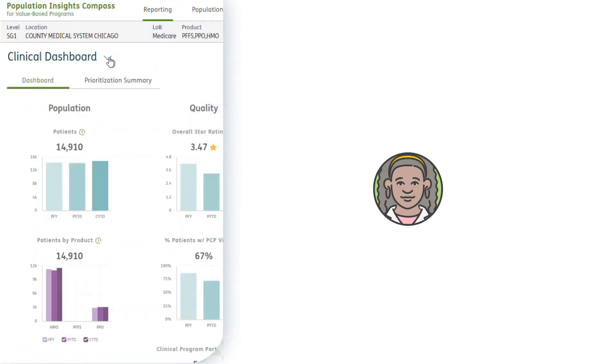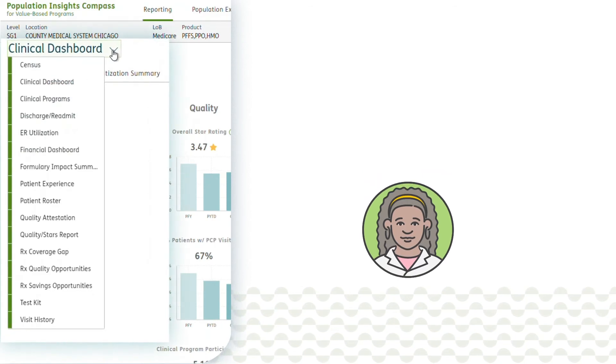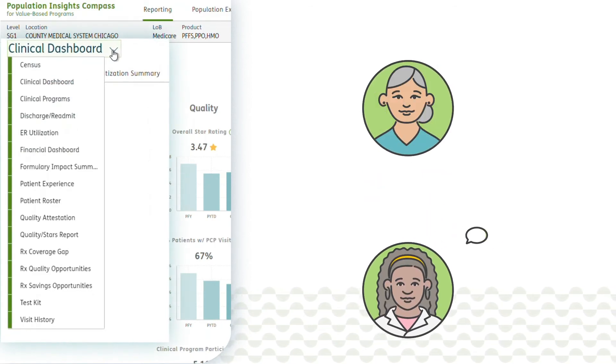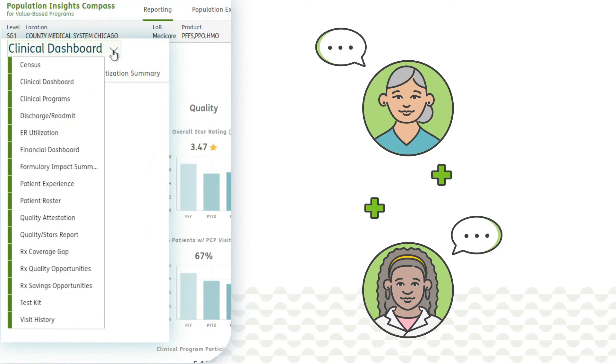In addition to Population Explorer, Dr. Smith can look through a number of data-driven reports for further insight into her patient panel. She can then take this information into account when communicating with patients who might need extra care.